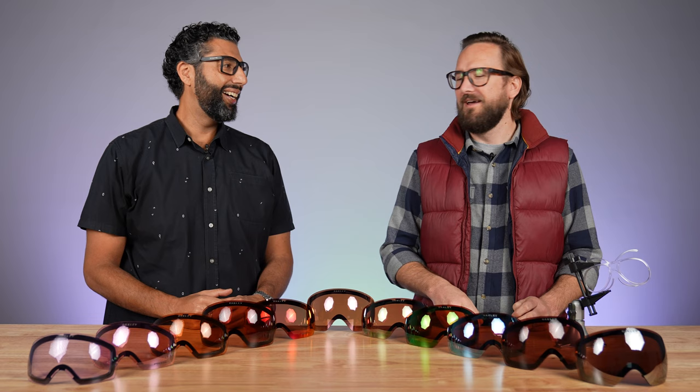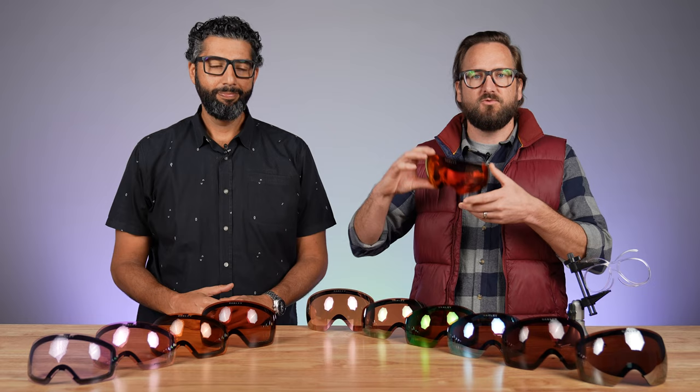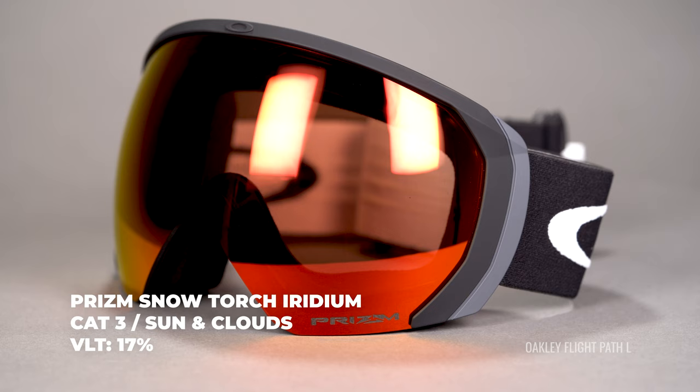Next up is Prism Snow Torch — this is a classic, one of the OGs, and one of my favorites. This comes in at 17% light transmission. Again it has that same Prism Garnet base, so it's effectively the same visual experience as the others, just letting a little bit more light through.